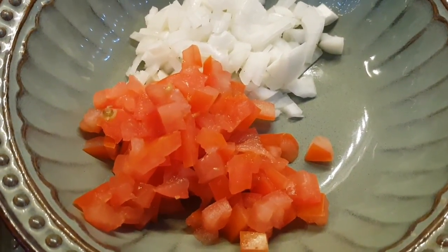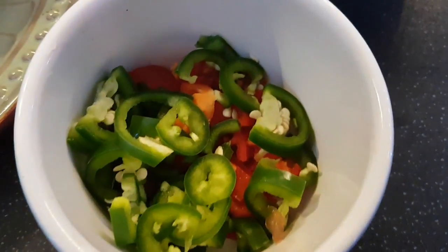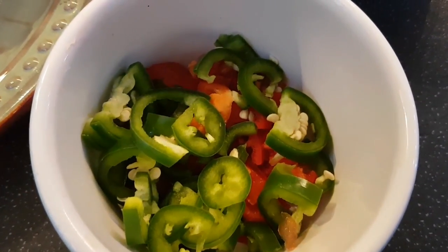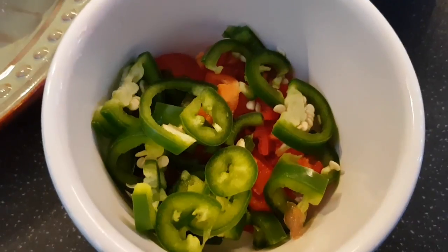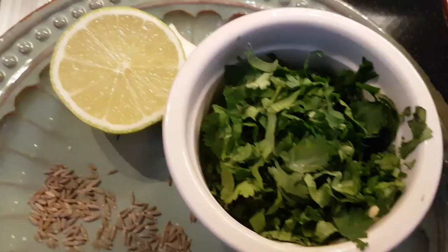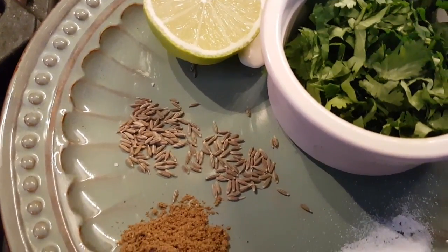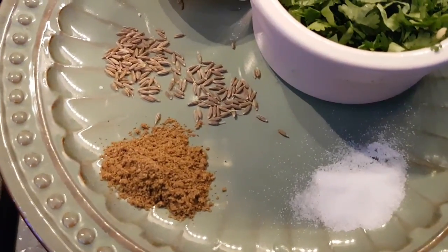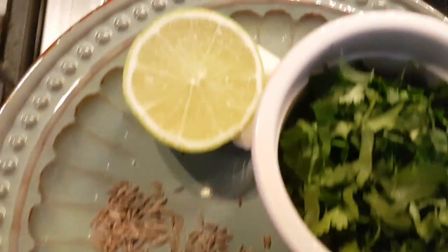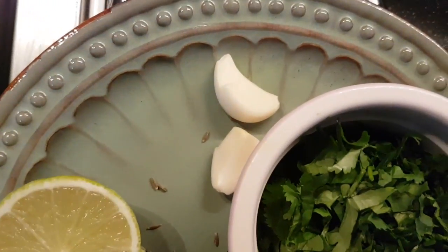You will need two avocados, one tomato de-seeded and chopped up finely, half an onion, and green jalapeño chilies — I like using these because they give a really nice flavor without adding too much heat. Also half a cup of coriander, half a lime, some cumin seeds, about a teaspoon of garam masala, some salt, and two cloves of garlic.